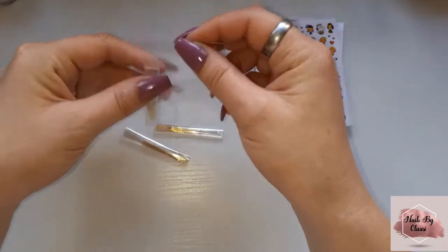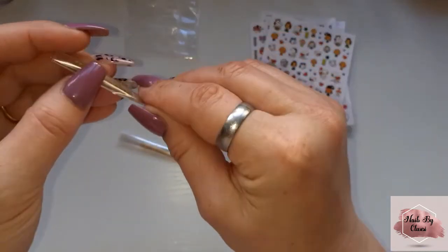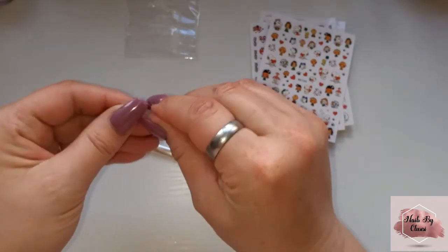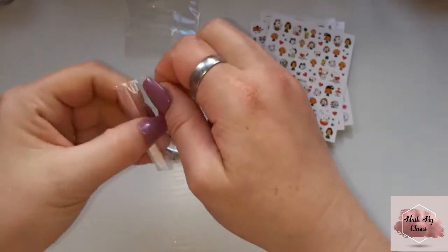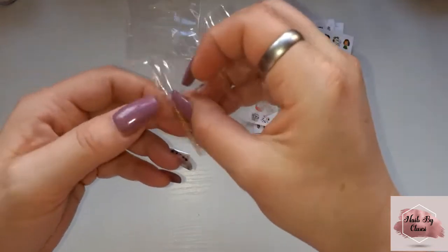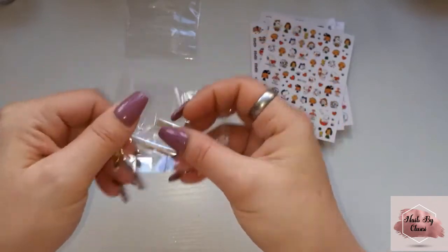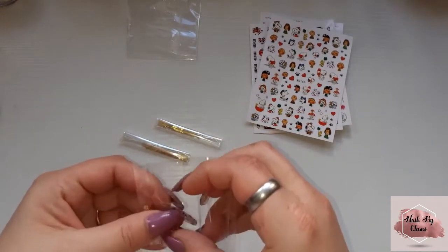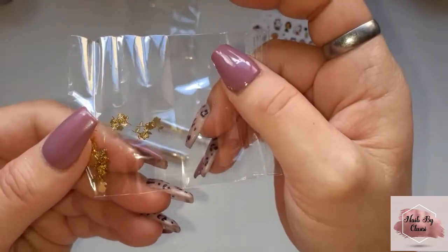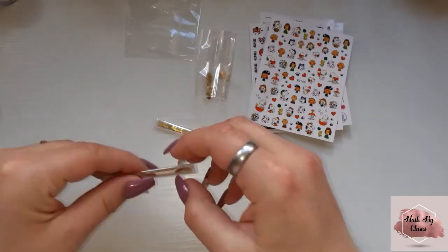I ordered some of these metal embellishments — I think there was a hundred in here. There we go. You see that? Some roses, which I thought were cute, and then some butterflies.